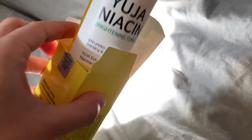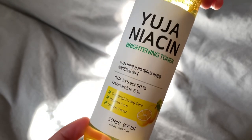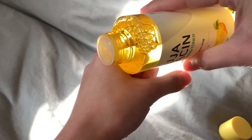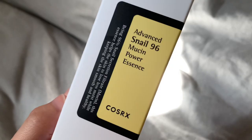Next item is the Some By Mi Yuja Niacin 30 Days Miracle Brightening Toner. Combining the brightening effects of 90% Yuja Extract with Glutathione, Arbutin, 12 kinds of vitamins and Lotus Extract, this toner combats blemishes and freckles, leaving skin soft, smooth and even toned.